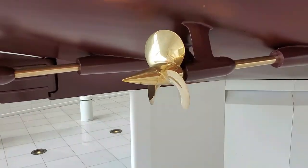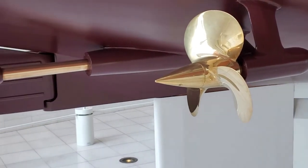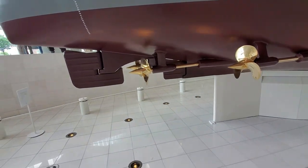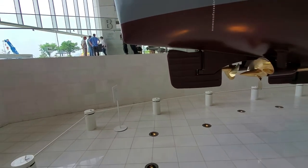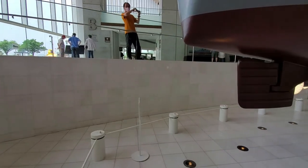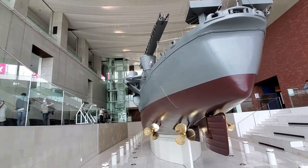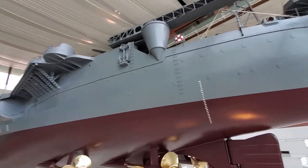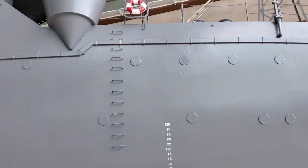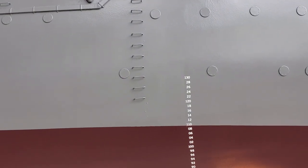Let me zoom in closer for you. It's handmade and built - everything on the ship is amazing, spectacular. Everything is so miniaturized and life-sized, even the housing. Every inch, every ounce of detail on it - it's just spectacular.